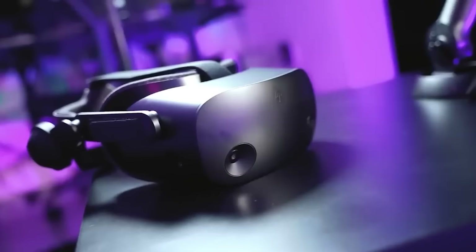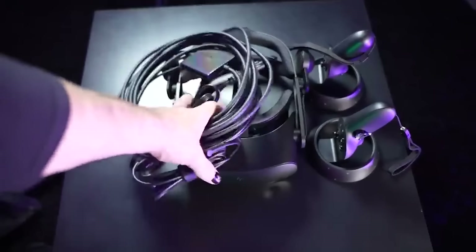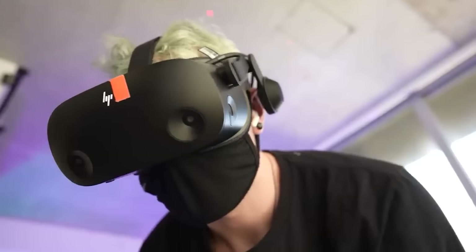While the Oculus Quest 2 may be a more budget-friendly option, the Reverb G2 offers a slightly sharper picture and is a great choice for PC-tethered VR gaming enthusiasts seeking a solid VR experience.